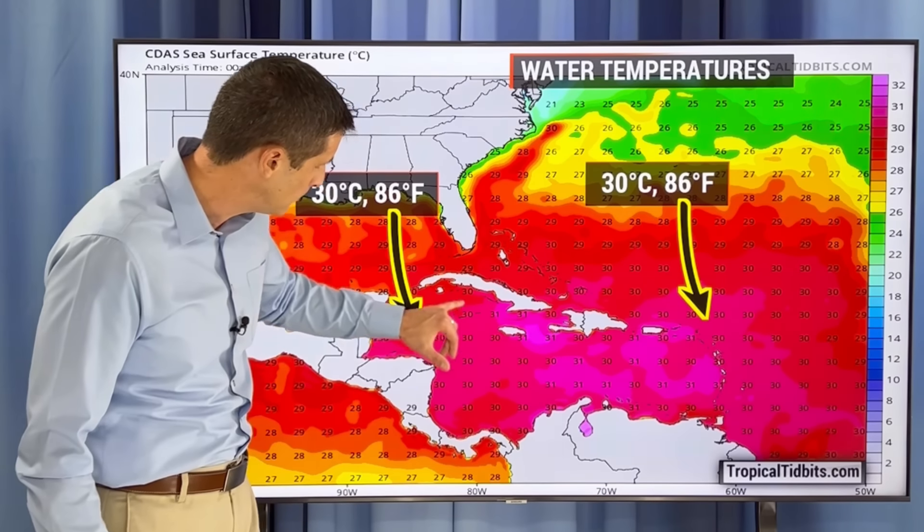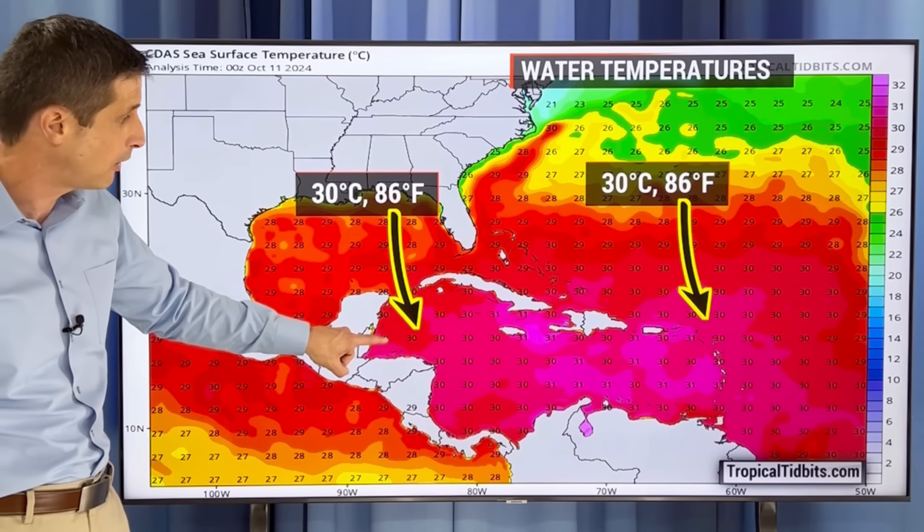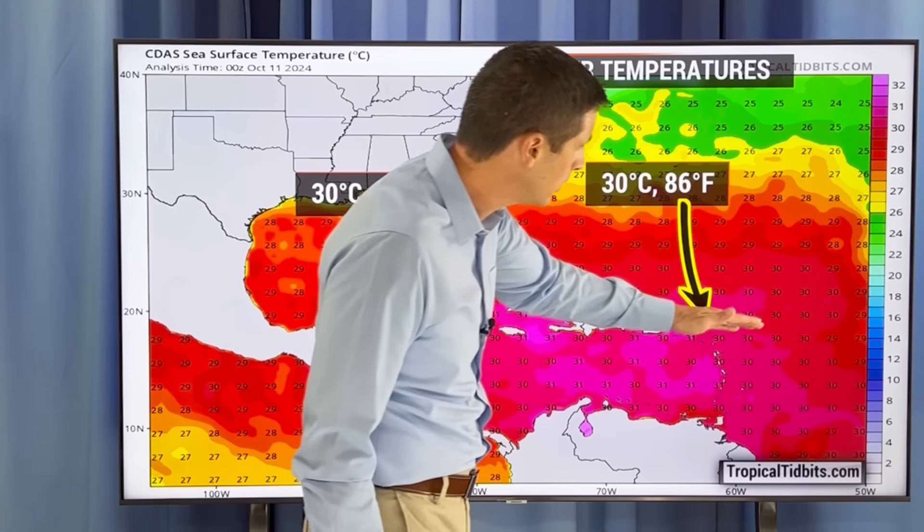You see here it shows a tropical storm, potentially a hurricane, somewhere near the northern Caribbean, near the Bahamas, once we work our way into really next weekend. So it's really a wait and see at this point — may or may not develop.